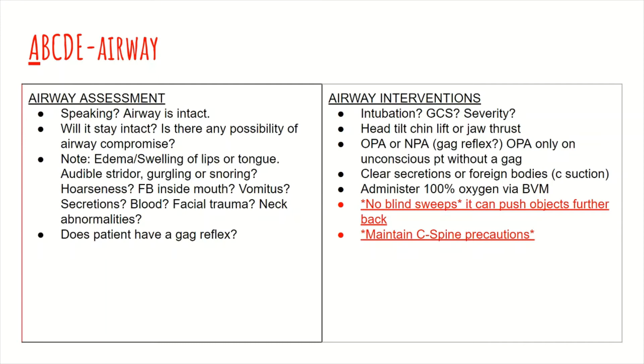Now let's go straight into the airway. Let's divide it into assessment and interventions. As far as assessment, it can be very simple: if the patient is speaking, then their airway is intact. However, another very important thing to keep in mind is whether their airway will stay intact and if there is any possibility of airway compromise in the near future. Any possibility of airway compromise can call for intubation ahead of time before it does get compromised. Another thing is if their mentation is decreased to the point where they can't handle their own airway, it can be a strong indicator to also intubate.